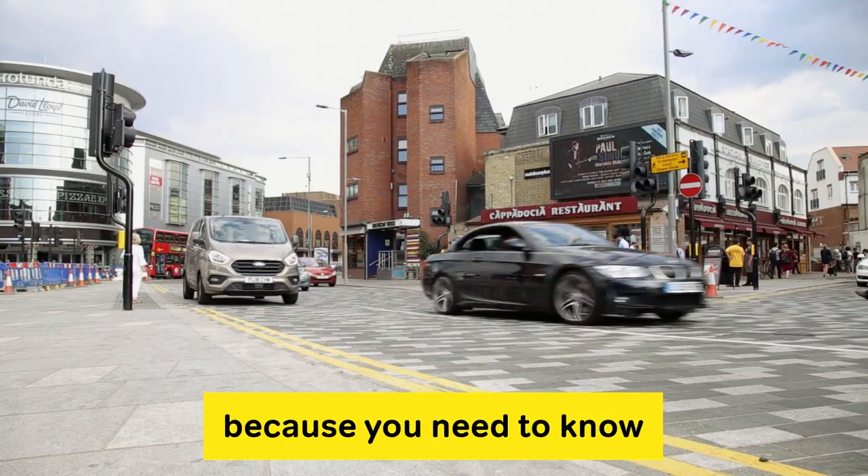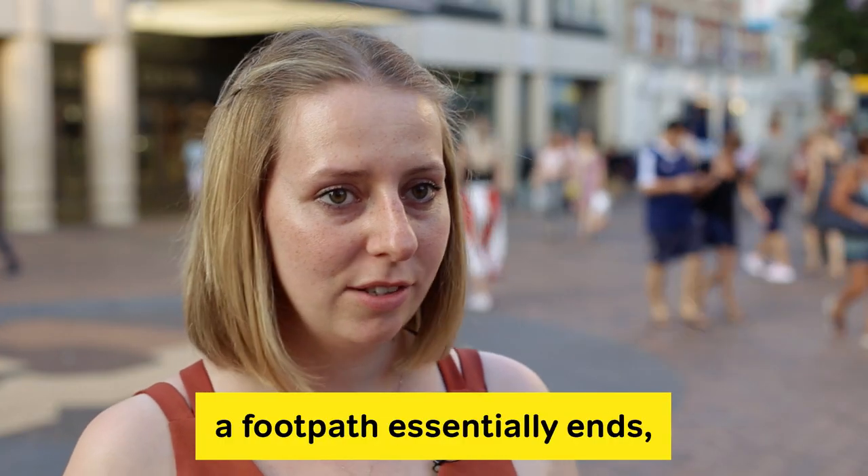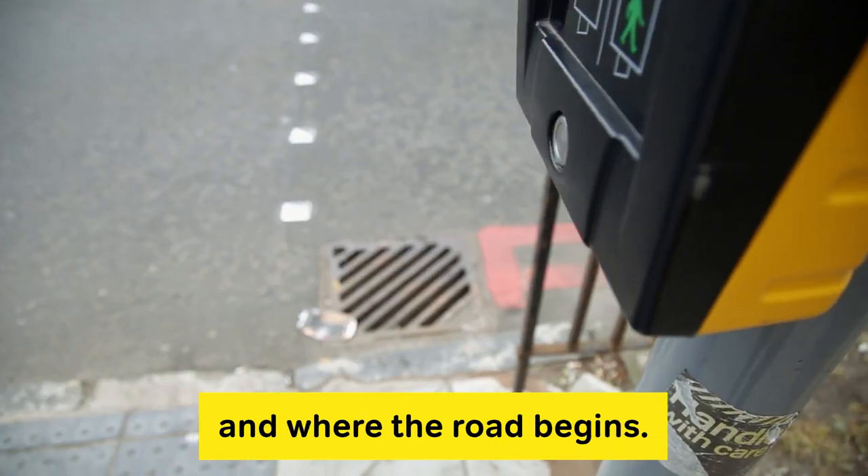Curb heights are very important because you need to know how high they are. They show you where a footpath essentially ends, where I'm no longer safe to walk and where the road begins.